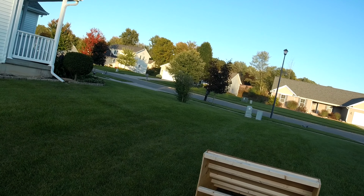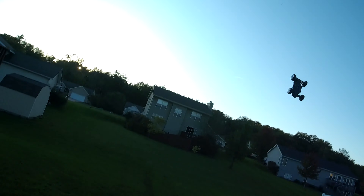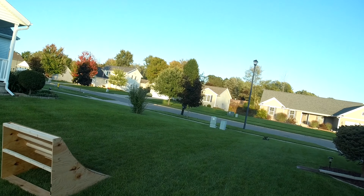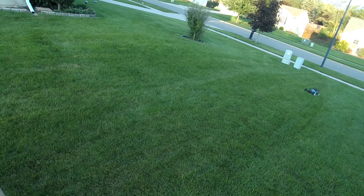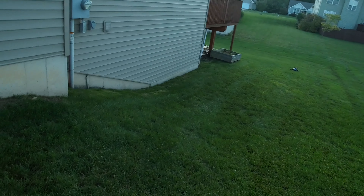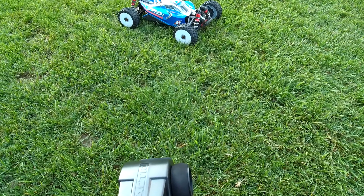We're gonna do one real big one here. There we go — truckified Typhon! Little beast. Catch you guys next time.